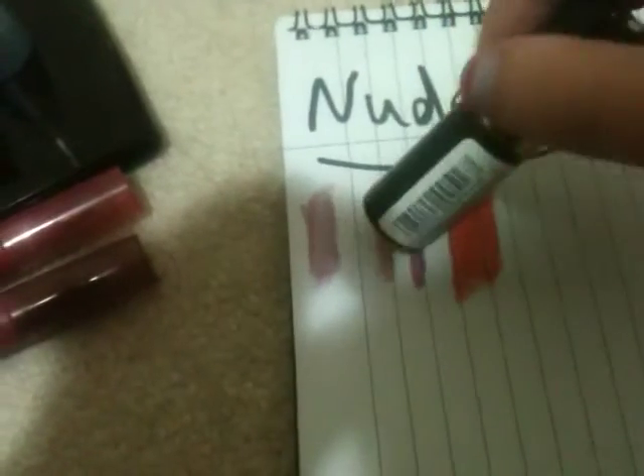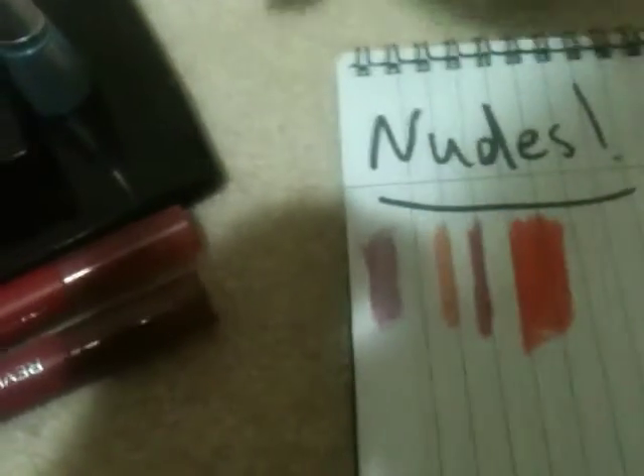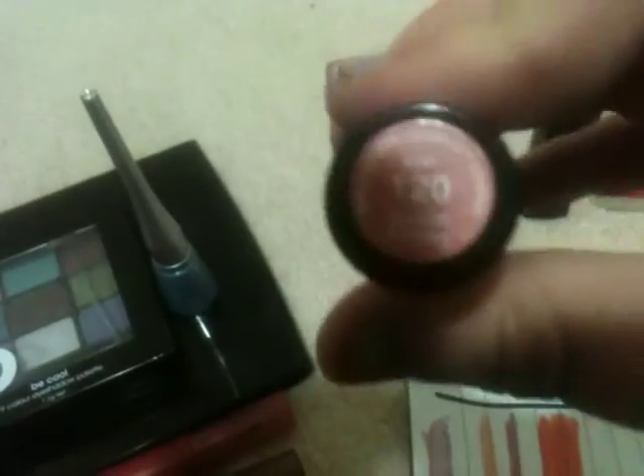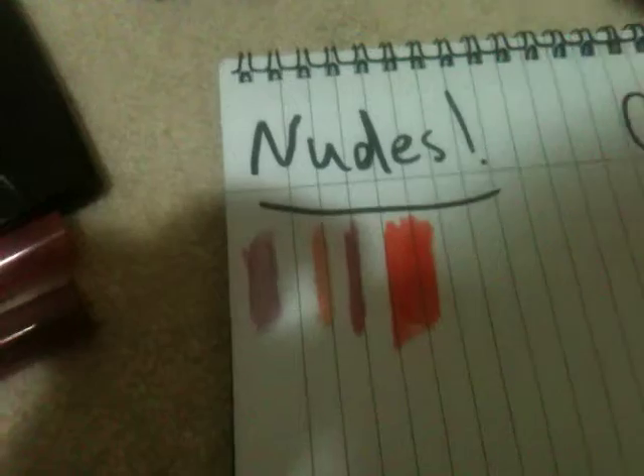The next one is like an orange — you can see that orange right there. That one is called Gumdrops. This one is called April Fantasy and it's a light orange — the kind of thing you wear every day. This one is called Lilac, it's a darker color but still wearable every day.